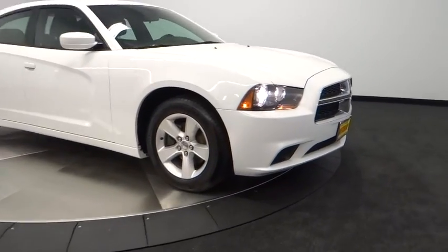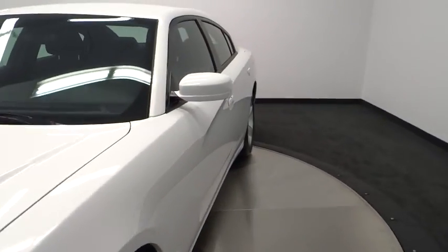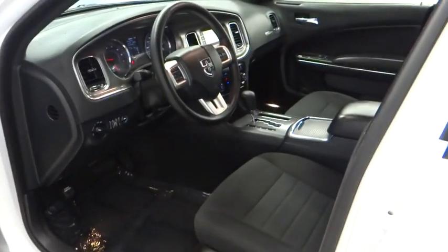This vehicle is Carfax certified, one owner, and qualifies for Carfax's buyback guarantee. This vehicle offers reliability and good looks at a great price. Come in and take a test drive today.